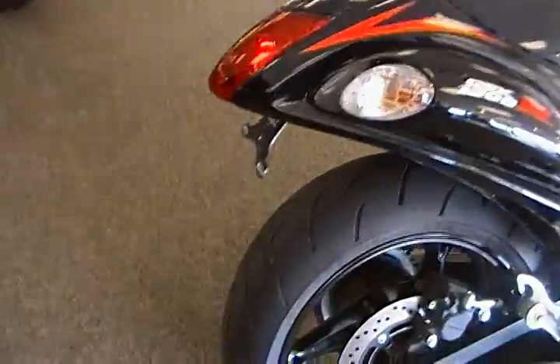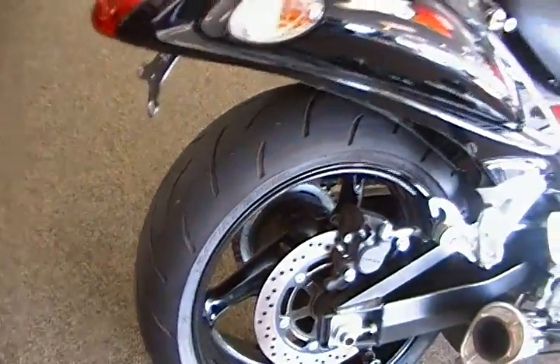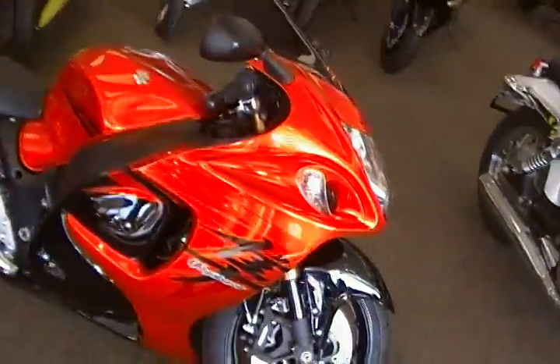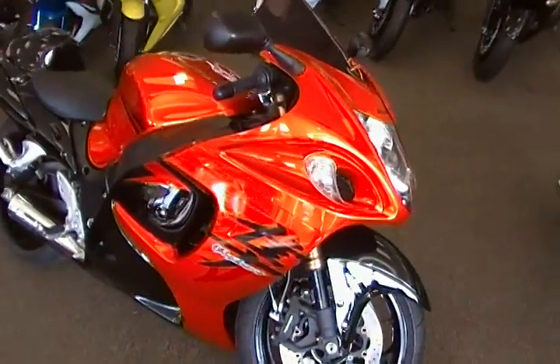It does have an undertail as well. Tires are pretty much perfect. It's 1,340 cc's — they changed the Hayabusa for 2008, and this was the first year of the 1,340.